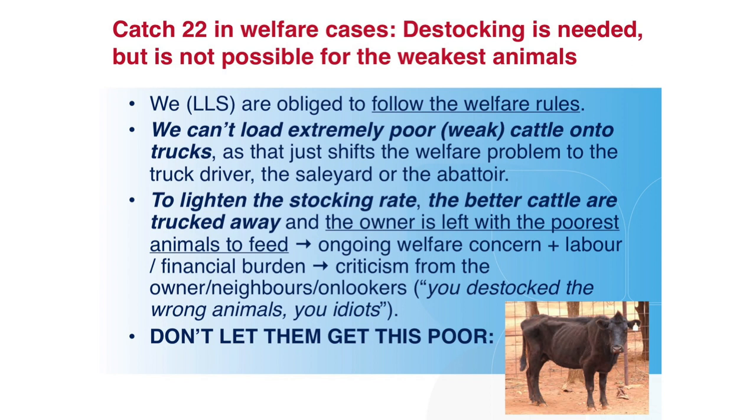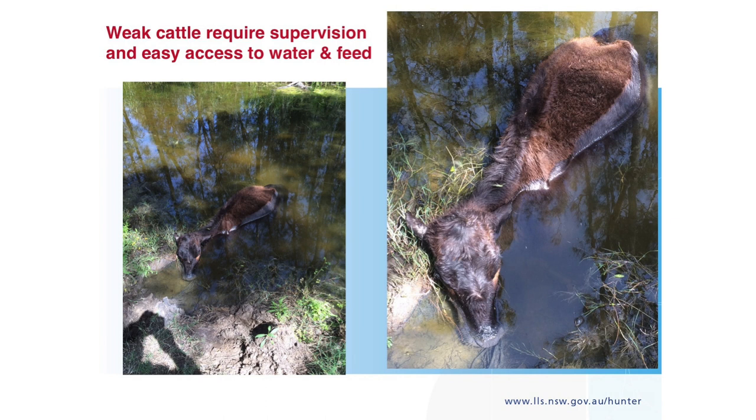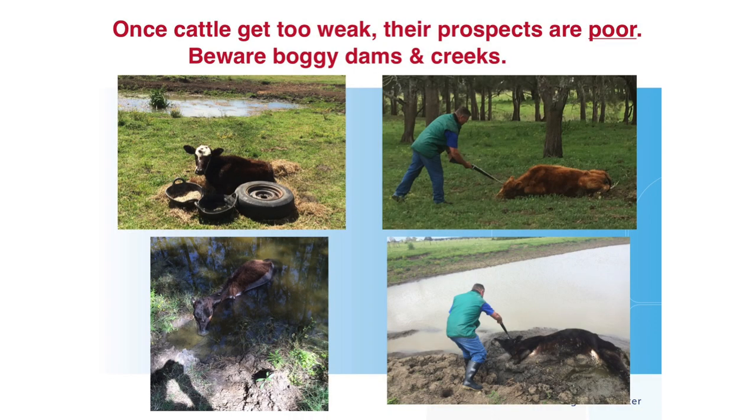Bear in mind that once cattle get weak — last week I was dragging carcasses out of dams — once these animals get too weak, anything boggy becomes a disaster. One drowned in about two inches of water. We try everything, make every effort, and want to work with these farmers to demonstrate we're not just shooting things out of hand, but they don't get up.